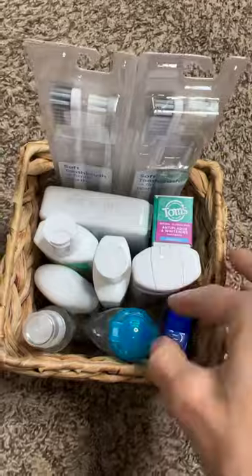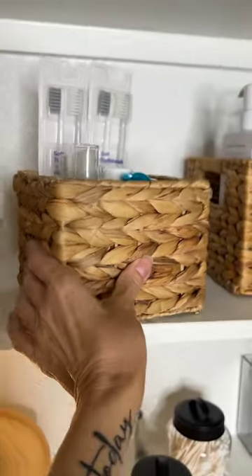Create a toiletry basket for your guests. That way if they forgot anything, you don't have to do a late night store run.